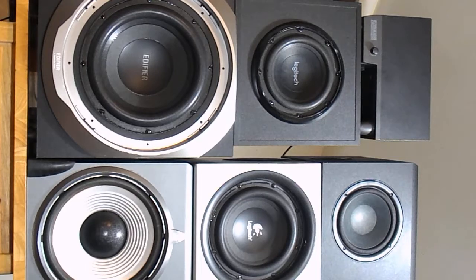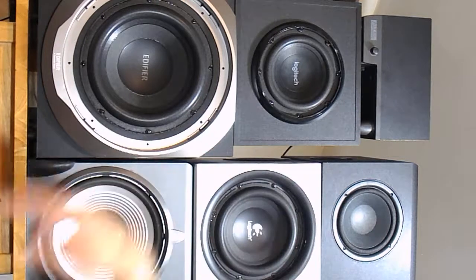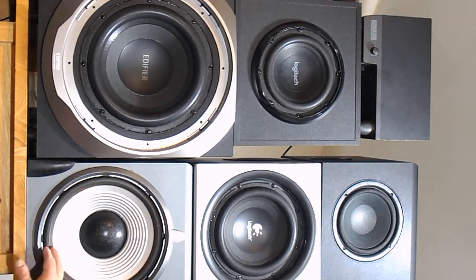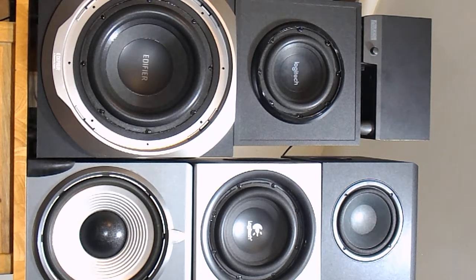I don't know how old the Acoustic Authority is either. The Klipsch, the Logitech, and the Edifier — you can buy these in the store today; they're all brand new. But the Z2300, the Altec Lansing, and the Acoustic Authority are older. I don't even know how many watts the Acoustic Authority puts out — it's probably only 20 or 30 watts, it's pretty weak. It's pretty disappointing to see a company put such a big sub in with a nice big tuned port in the side, but it just doesn't have the volume.